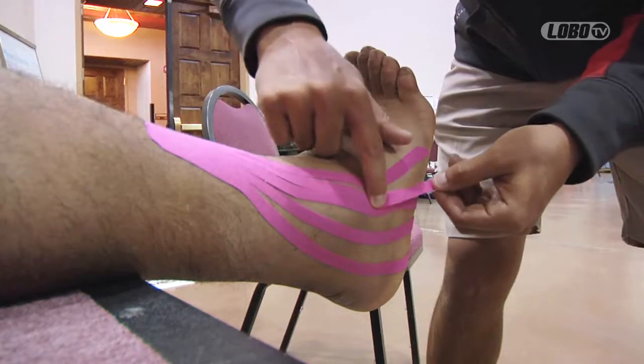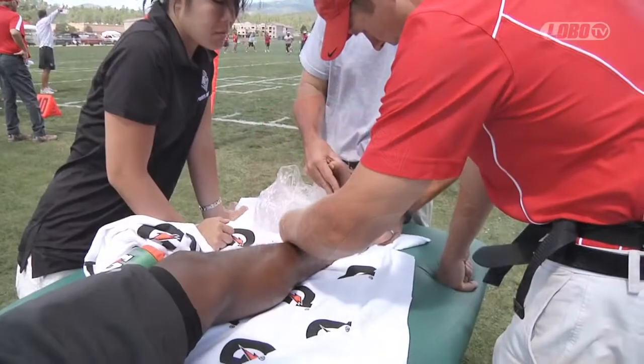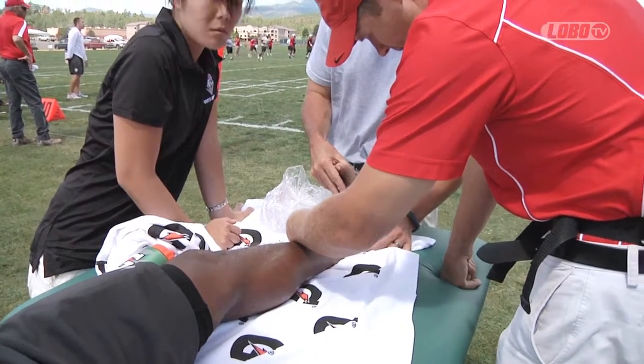For morning practices we're going to do a lot of heating and pain management. We'll tape them, but that's more of a maintenance and preventative thing. As far as injury, we like to heat them up and sometimes we'll need to ice them depending on how severe or how acute the injury is.